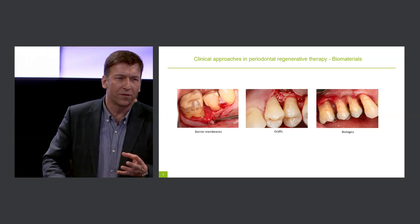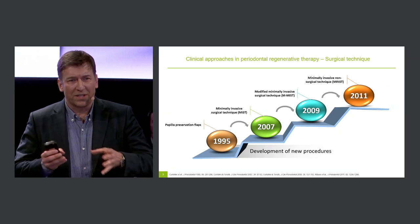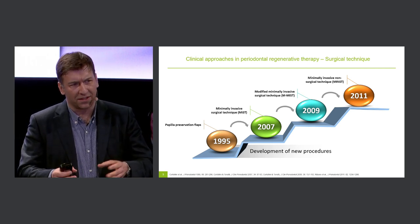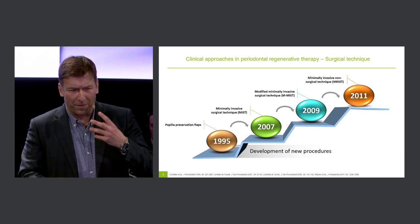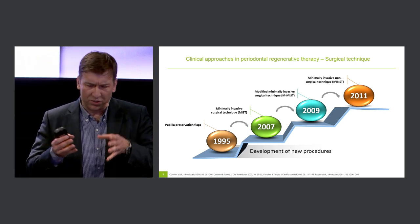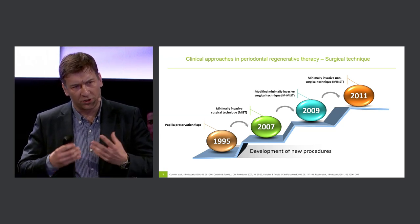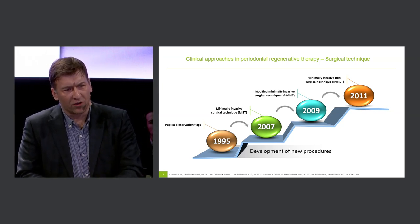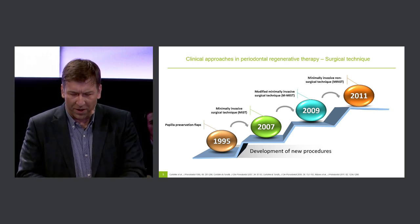On the other hand, we have the aspect of the surgical approach. Historically, we raised large flaps to gain access to defects. Up to the mid-1990s, papilla preservation flaps were introduced to periodontal regenerative therapy, with the aim to preserve the interdental soft tissue, facilitate primary flap closure, and ensure post-operative wound stability. Over the years, principles of microsurgery were also implemented into regenerative periodontal therapy.